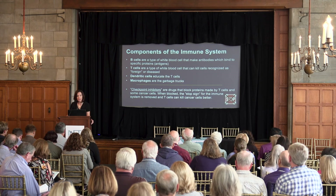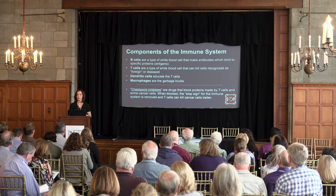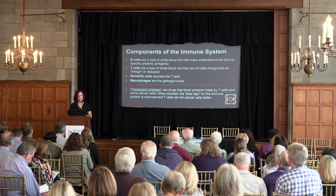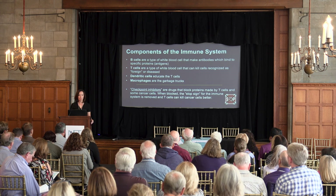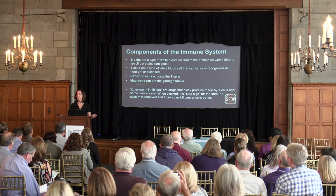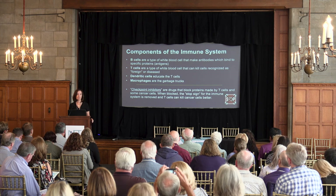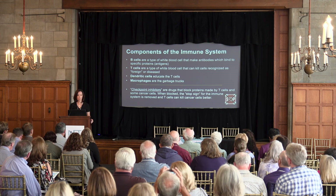Understanding immunotherapy requires knowing a little about your immune system. I promise only one or two slides on the science. The key cells include B cells, a type of white blood cell that makes antibodies which bind to specific proteins or antigens. There are also T cells, another type of white blood cell that can kill cells recognized as foreign — ideally, we'd like T cells to recognize cancer cells. Dendritic cells help teach the T cells, and macrophages are the garbage trucks of the immune system.